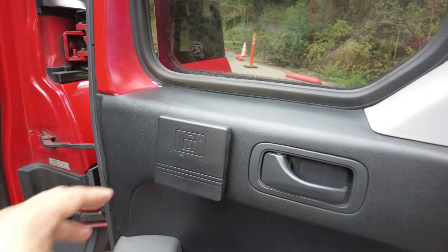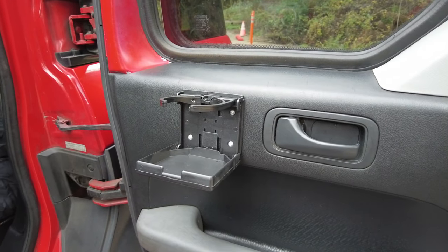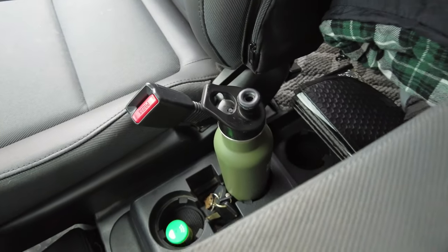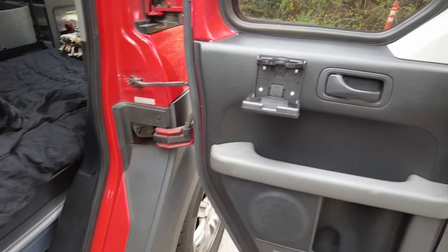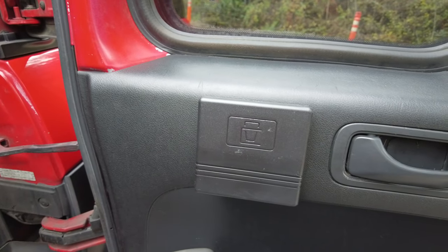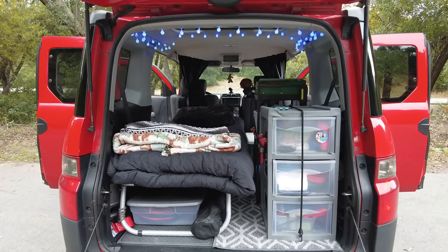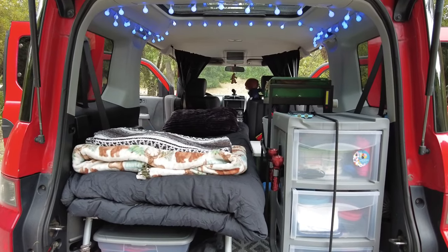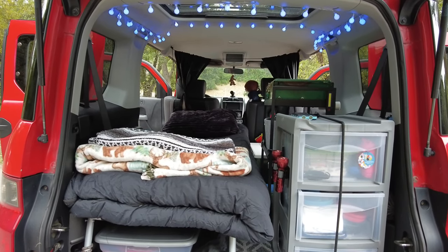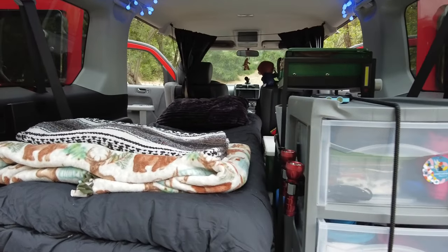I added a cup holder here just in case I needed one closer to my head. The cup holders in these cars are pretty shallow, so this works out better anyway. Here's a look from the back — it is very simple. This setup I can remove in and out in less than five minutes. It's so easy and light, goes right into my storage in the backyard. Just a super perfect setup.